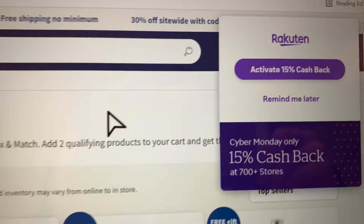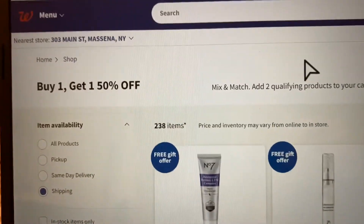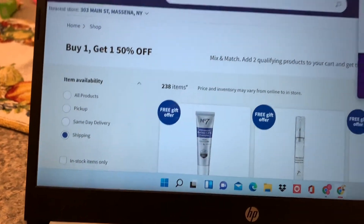Today we're going to be finding products online. The first thing you might want to get is Rakuten, because there are a lot of sites that give you cash back and it'll show you coupons. Next you're going to want to find a website that's running some sales or promotions — I found some number seven products here that are on sale on Walgreens.